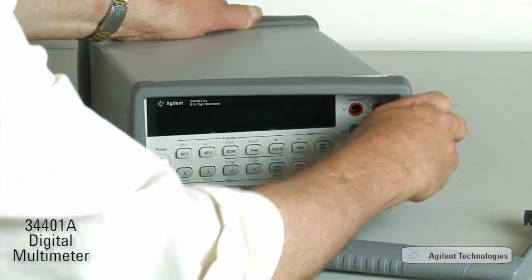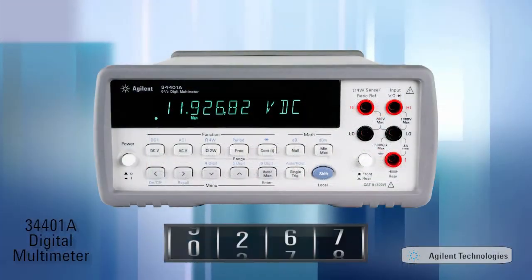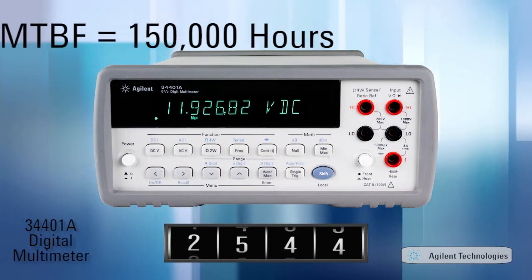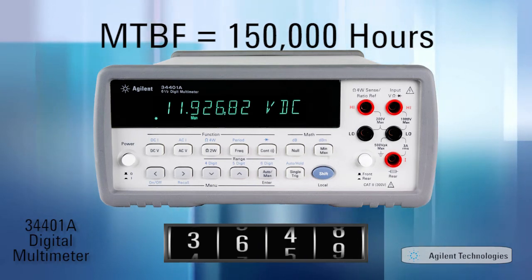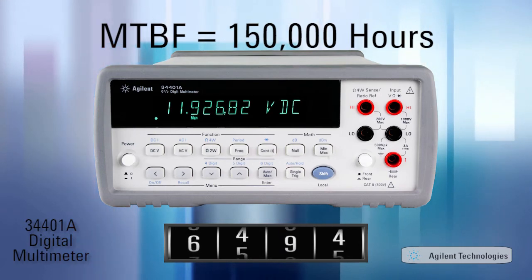The protective rubber bumpers and handle are easily removed to facilitate rack mounting of the 34401A. Over the years, the 34401A has shown an enviable reliability. Mean time between failures has consistently been greater than 150,000 hours of operation. Users tell us that they just don't fail.